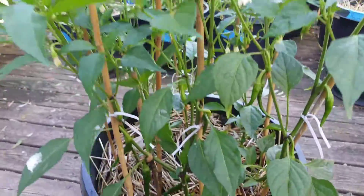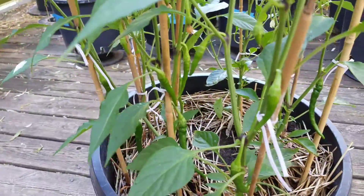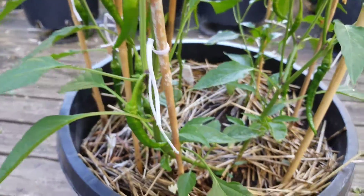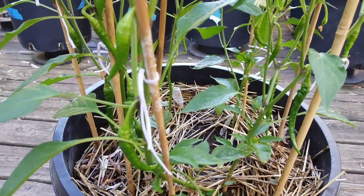Anyway, with all that being said, it's a Sunday morning. It's the 14th of July and yeah, I'm pretty happy with how the pepper patch is looking.